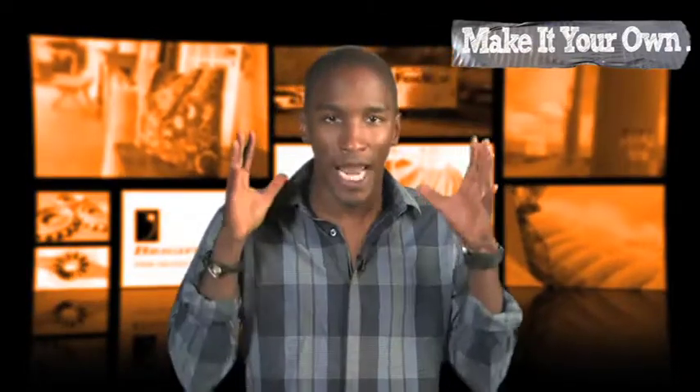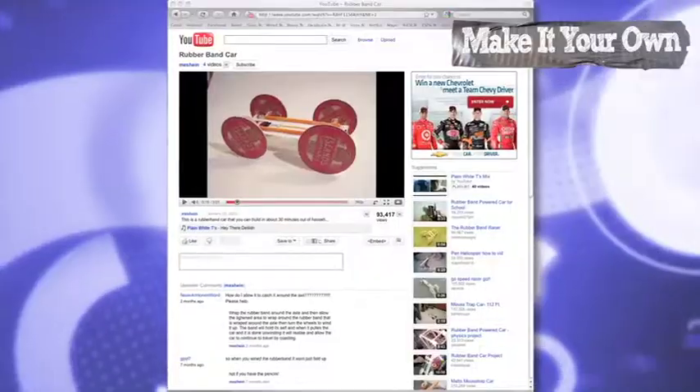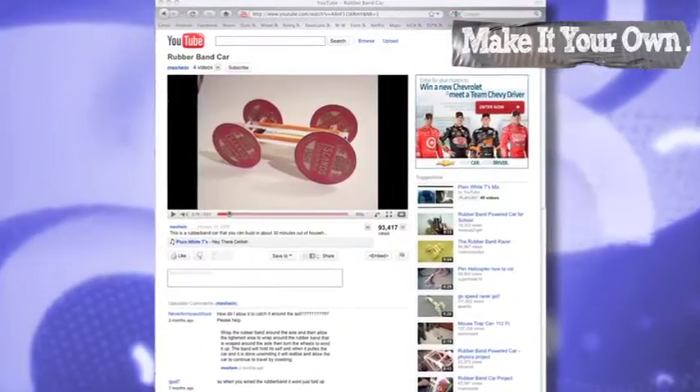Calling all speed freaks — want to win a sick iPod Touch, a $100 iTunes gift card, or even a scholarship? Then show us what you've got. Build a model size race car and then put footage of it tearing up the test track on YouTube. The video with the most views wins.